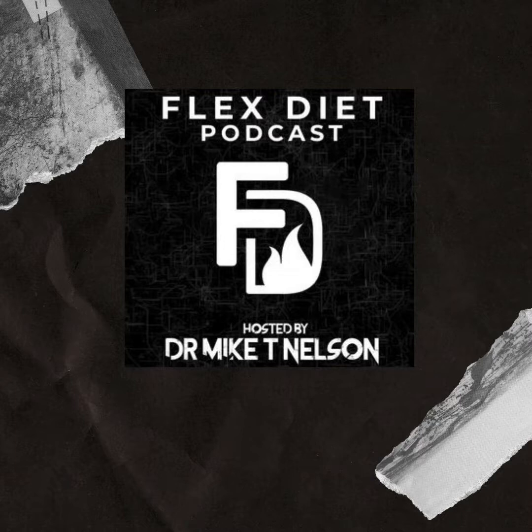As always, brought to you by the Flex Diet Certification. Make sure you're on the newsletter so you'll be able to enroll once it is announced again. It is coming up very soon — it will be open again this month in July 2021. So go to flexdiet.com, F-L-E-X-D-I-E-T dot com. Hit the button there to get on the wait list, which puts you on the free newsletter where I have daily information to help you add more lean body mass, improve body composition, and do all of it without destroying your health in the process.